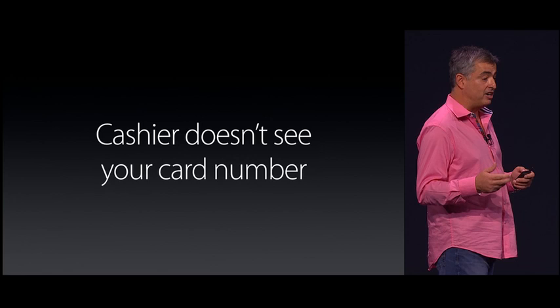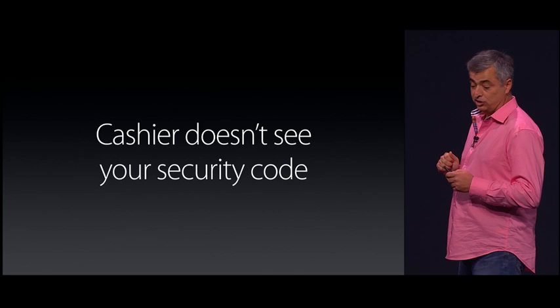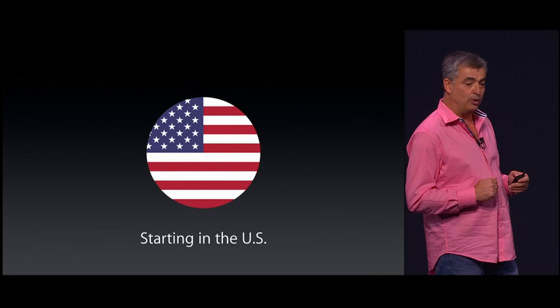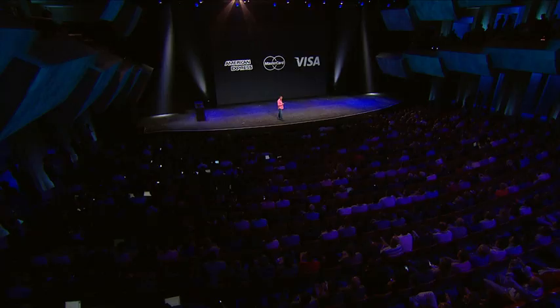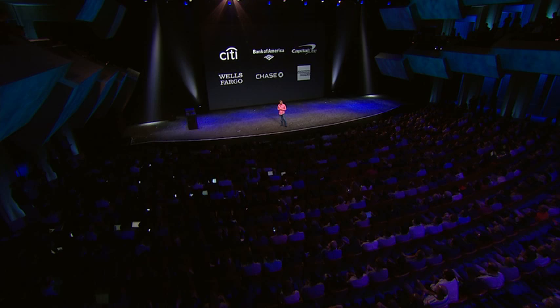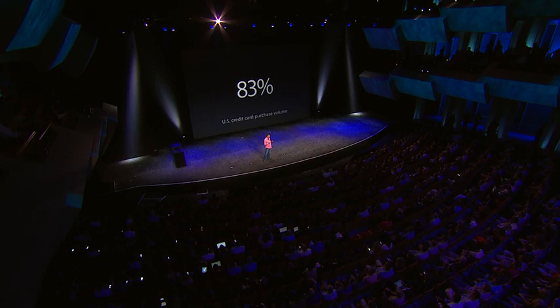Apple Pay — it's fast, it's secure, and it's private. We're starting in the U.S. with credit cards and debit cards from the three major networks: American Express, MasterCard, and Visa. We've got the six biggest issuing banks in the U.S., along with a few more. They add up to more than 80% of all credit card volume in the U.S., and we'll keep adding even more banks.